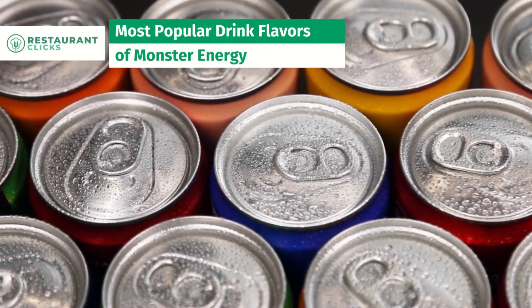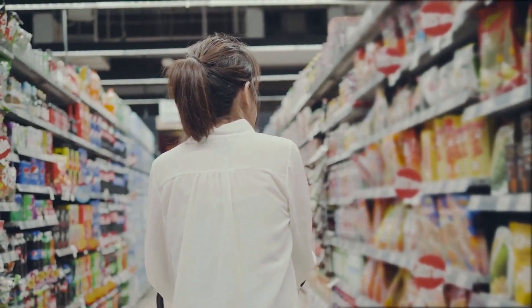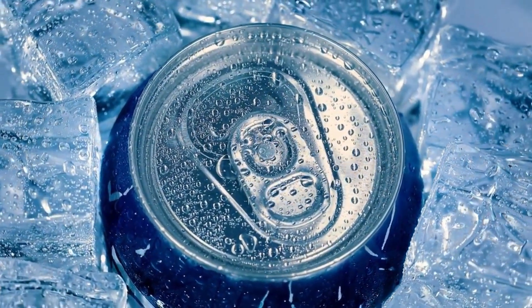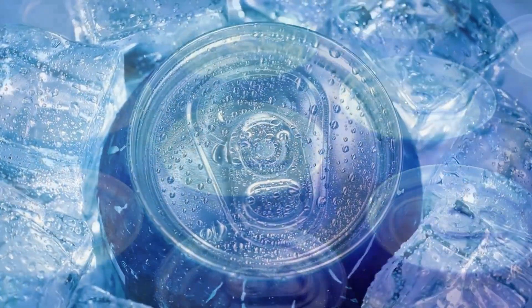As perhaps one of the most recognizable energy drinks, you can find Monster Energy on store shelves worldwide. To help you determine which flavor options are worthy of trying, we outline our personally cultivated list of the best Monster Energy flavors in this video.